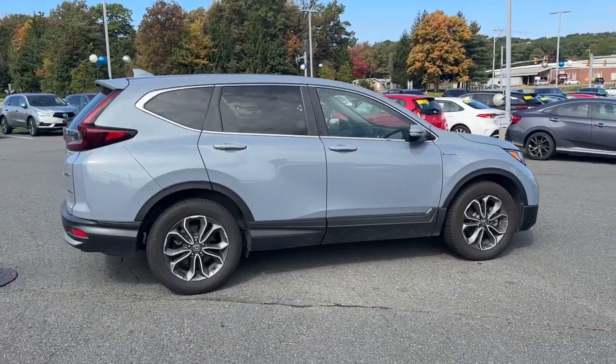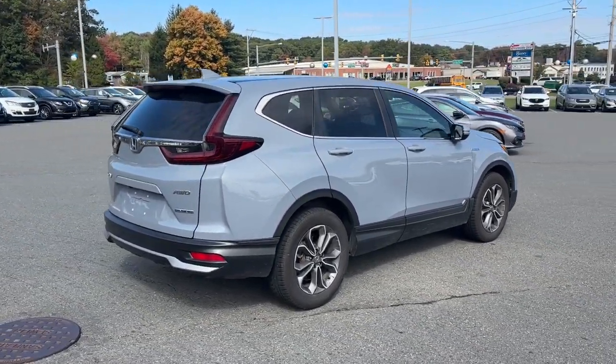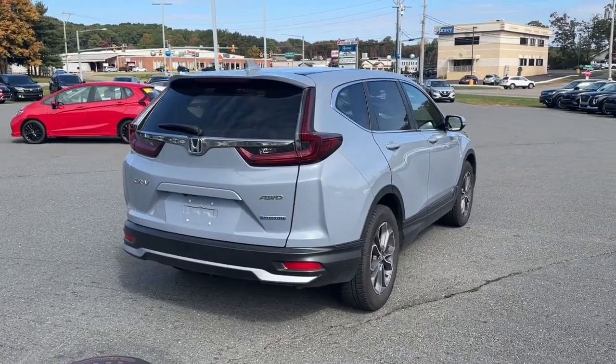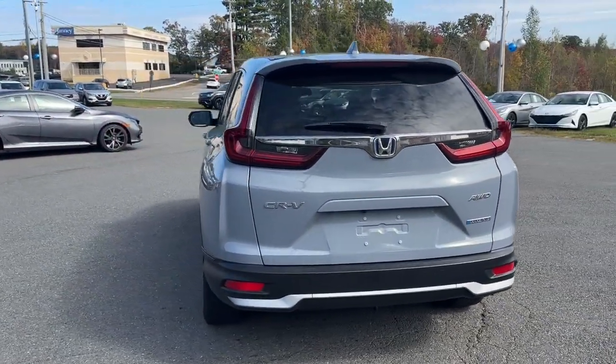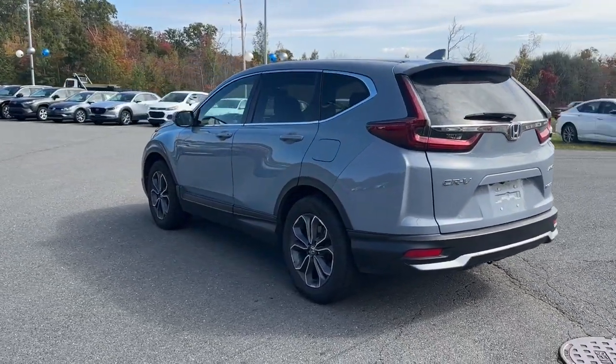Heated steering wheel, Apple CarPlay and/or Android Auto, Pre-Collision System, Heated Driver's Seat, Keyless Entry, Moonroof, Adaptive Cruise Control, Heated Mirrors, Satellite Radio, Backup Camera.